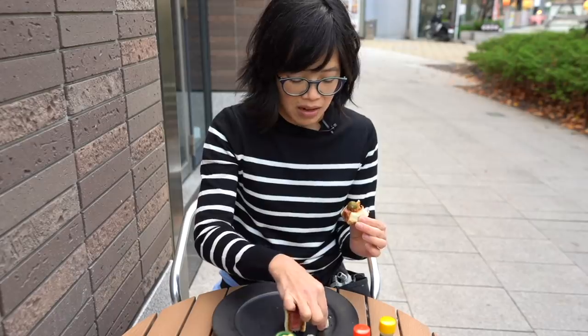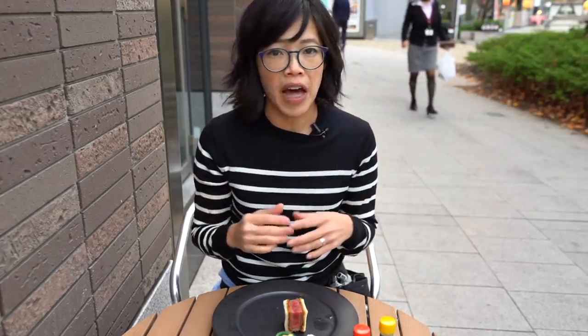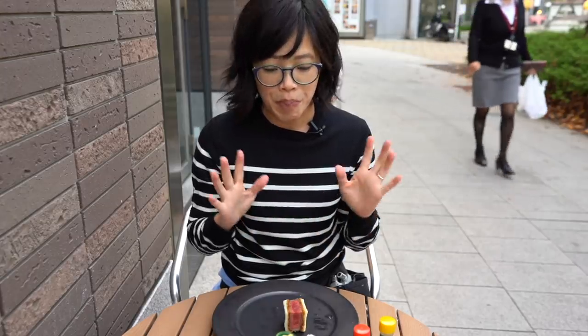Now I'm going to have pickle and onion together. Texturally, it's a little kind of playful dance in your mouth. Delicious.